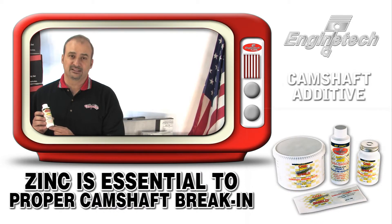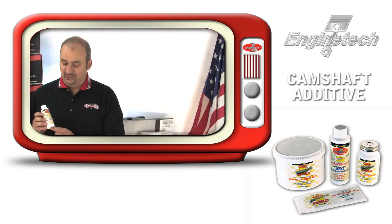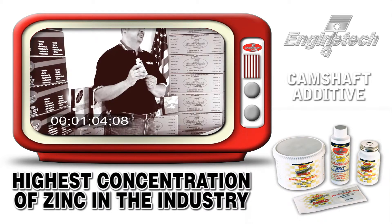That zinc is a vital part of what is needed in a remanufactured engine to properly break in the camshaft. Engine Tech's ZDDP additive has the highest concentration of zinc you can get in the industry. It is a vital part of any remanufactured engine today.